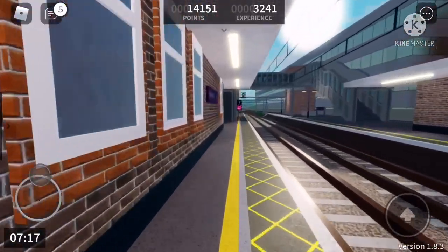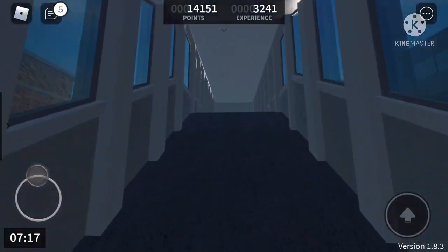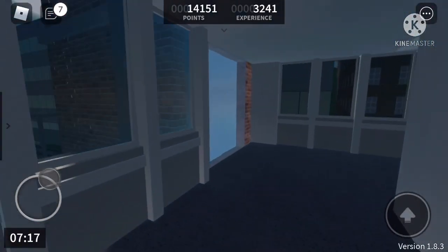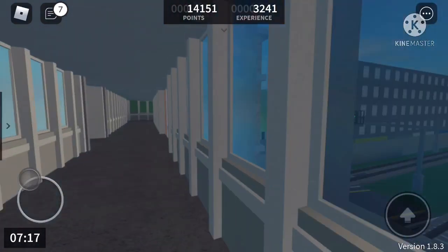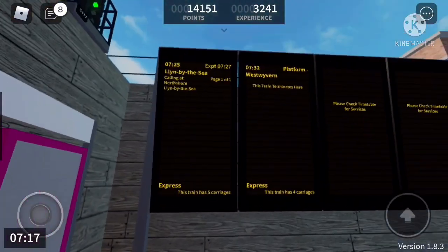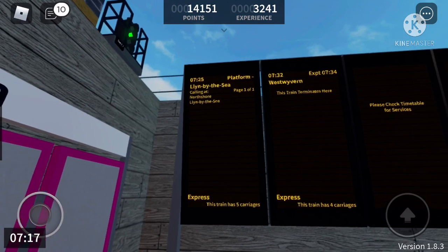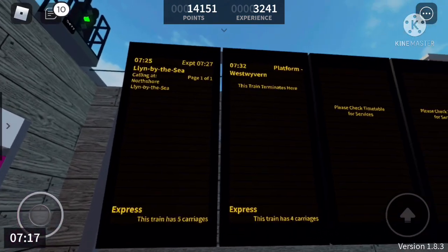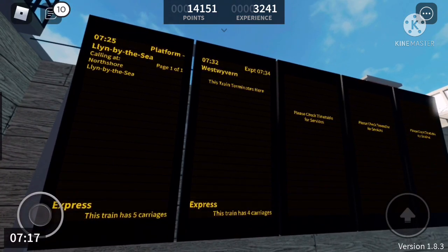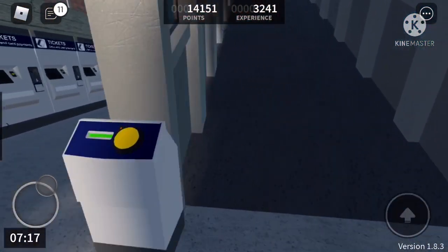And I'm just going to go up. That's the concourse. Those are the lifts. These are the timetables. The 7:25 Stepford Express service to Lynn-by-the-Sea, and the 7:32 Stepford Express from Stepford Central to West Wyvern will terminate on Platform 4.